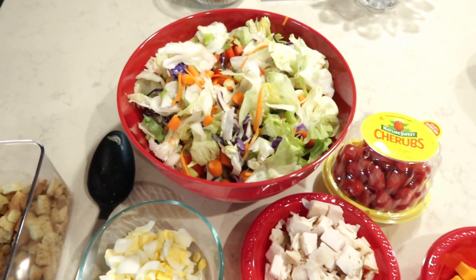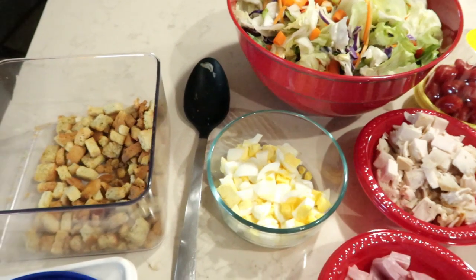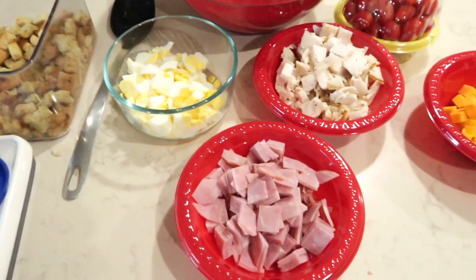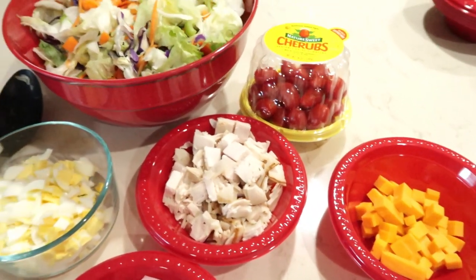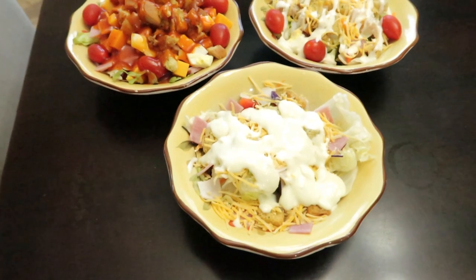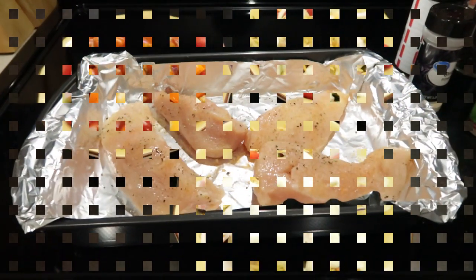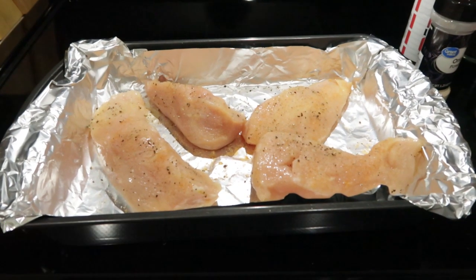In the bowl we have the base of a chef's salad and then we have all of the toppings, so anybody can just kind of choose what they want to add to their salad. We have croutons, eggs, ham, turkey, cheese, and tomatoes. This one is Timothy's and he has blue cheese dressing. I have ranch dressing, and Jason has Russian.